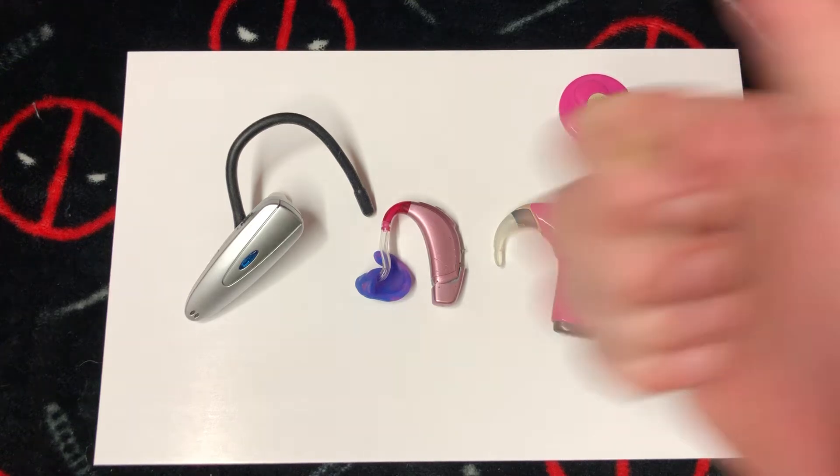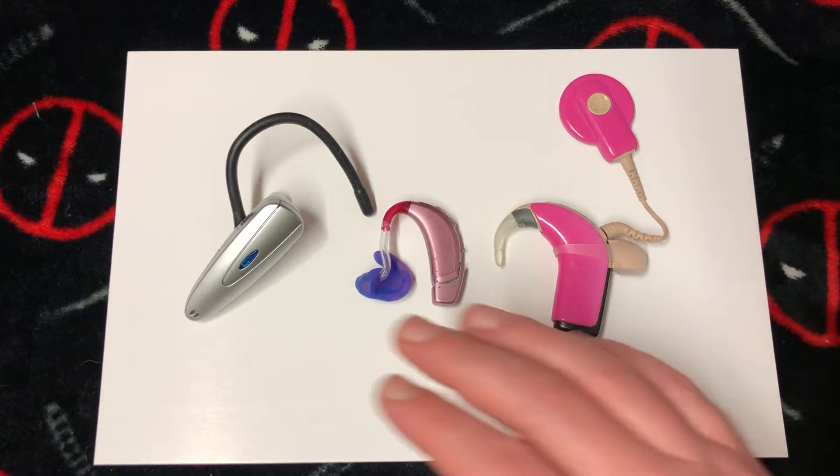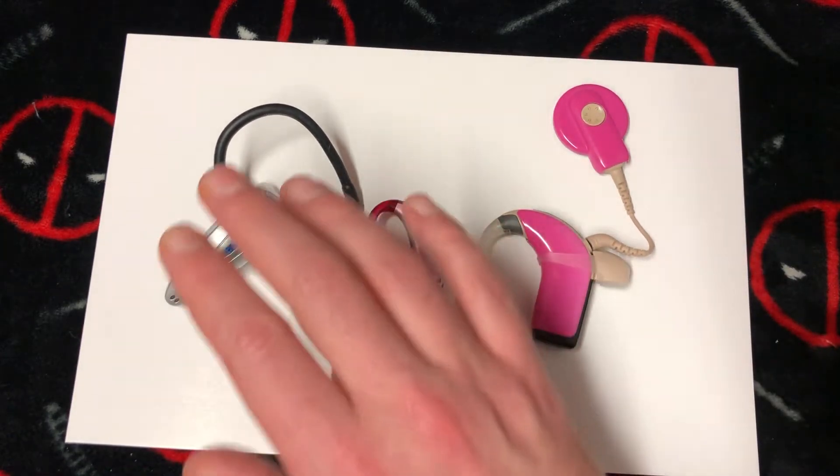How's it going ladies and gentlemen, once again your boy Nev from Nev's Tech Bits. Today I want to go over the difference between a personal sound amplifier, a hearing aid, and a cochlear implant.